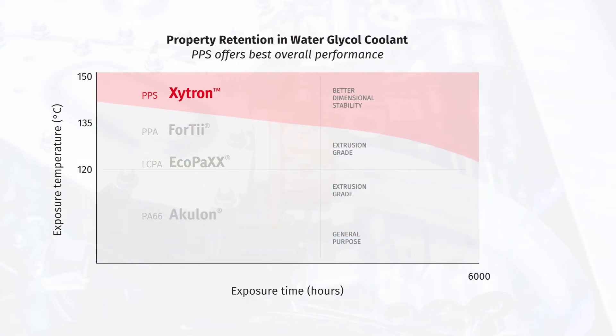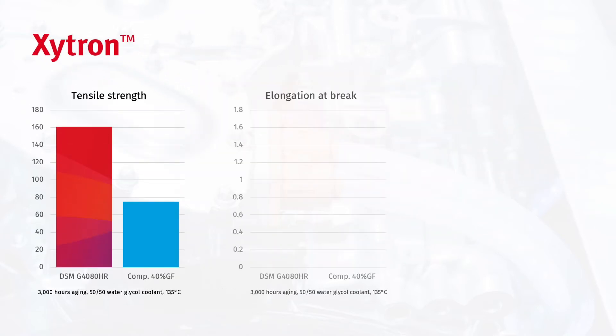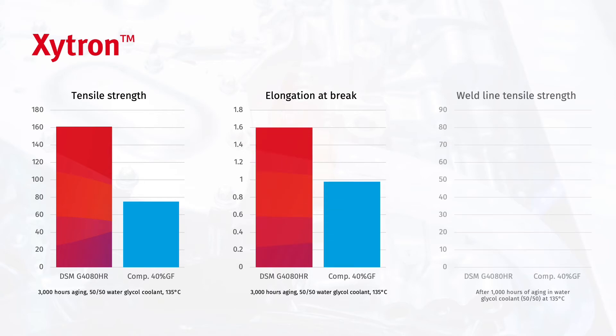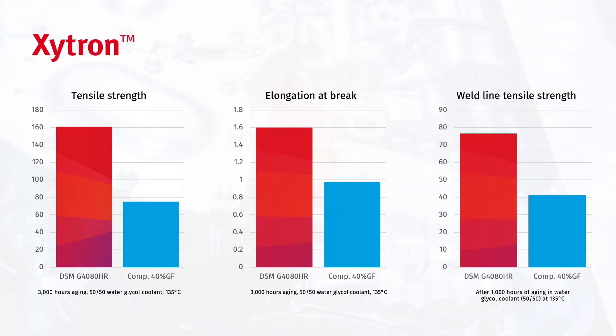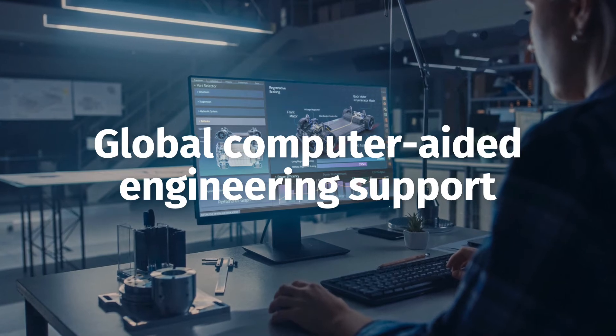Zytron, our industry-leading PPS, offers unique technology that maximizes its resistance to hydrolysis and coolants. Compared to a competing PPS, the material achieves higher tensile strength, elongation at break, and weld line strength after extensive water glycol coolant aging.